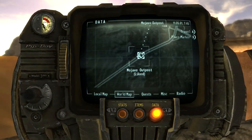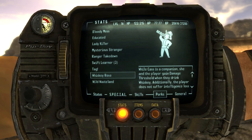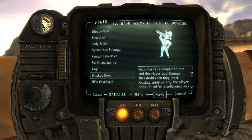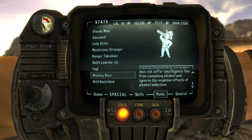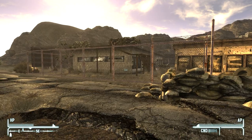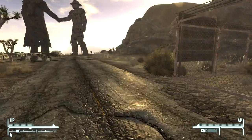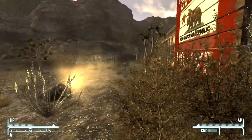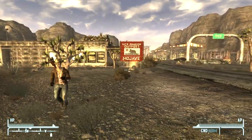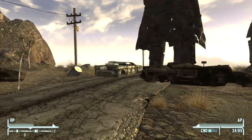Let's take a look at her perk - Whiskey Rose. While Cass is a companion, she and the player gain damage threshold when they drink whiskey. Additionally, the player does not suffer intelligence loss from consuming alcohol and ignores the negative effects of alcohol addiction. I've been stockpiling whiskey and didn't even think about that. For anybody who thinks I had a master plan to get Cass and use her perk - I totally did. It all came together.